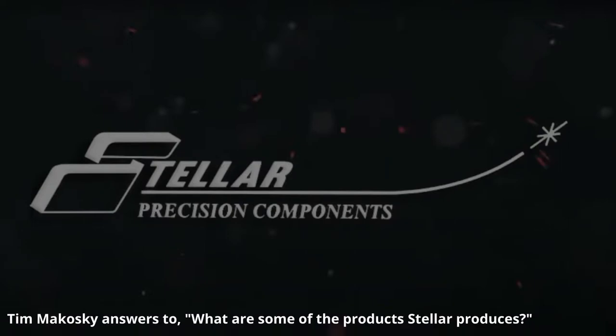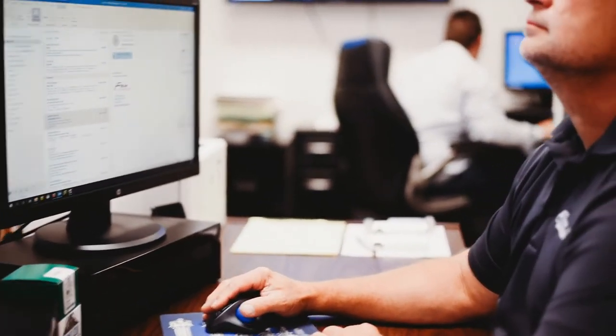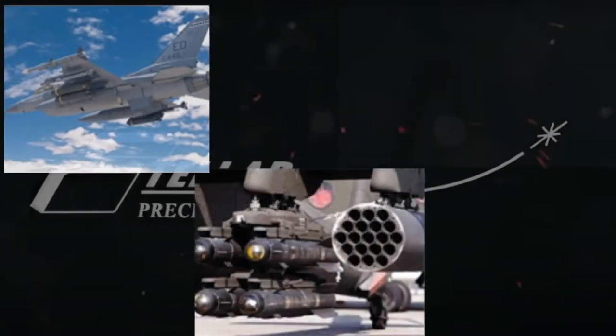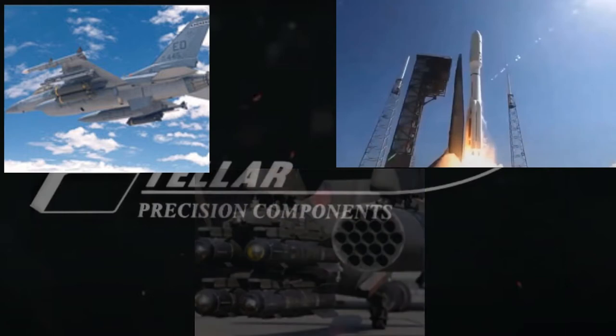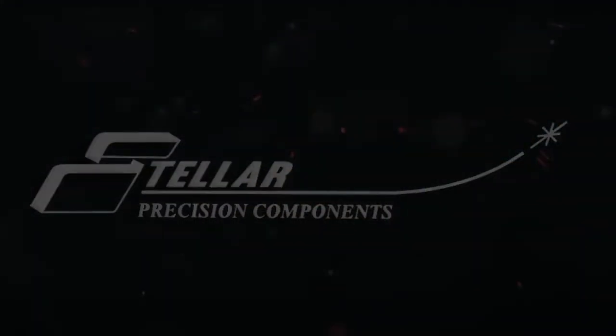Stellar Precision actually started in 1978, so we have quite a history of manufacturing. Our primary contracts are defense and aerospace related. A lot of what we do is designed to go into missile systems, weapon systems, and aerospace systems. Northrop Grumman, Aerojet Rocketdyne, and Lockheed Martin are some of our primary customers.